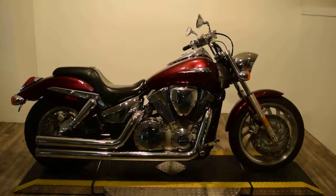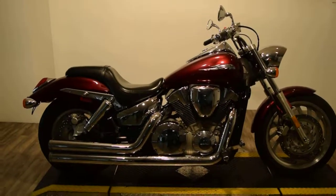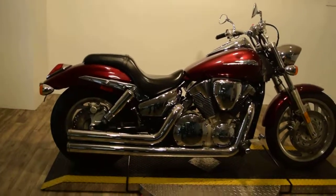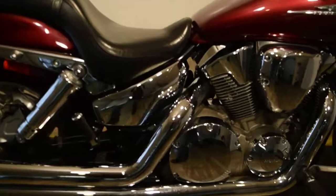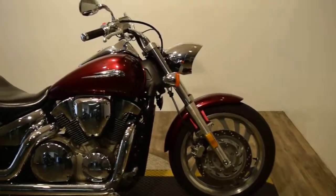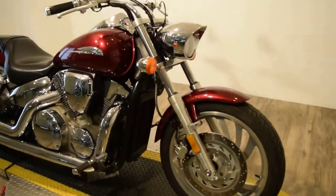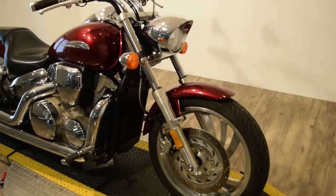Monster Power Sports is offering this 2006 Honda VTX 1300 Custom. It's got a few extras — straight pipes and it's also jetted. Tires are new. This bike has been service and safety inspected and it's ready for the road.